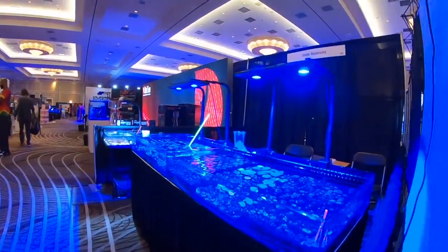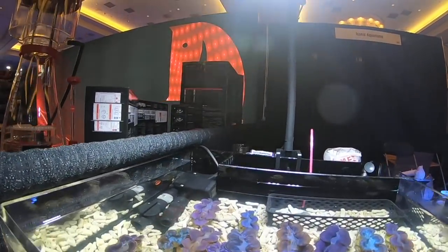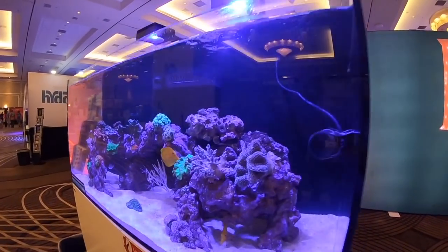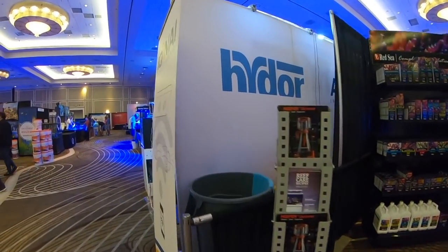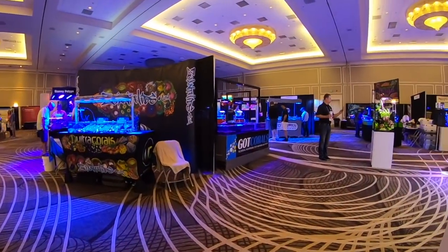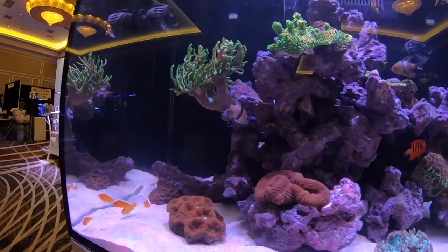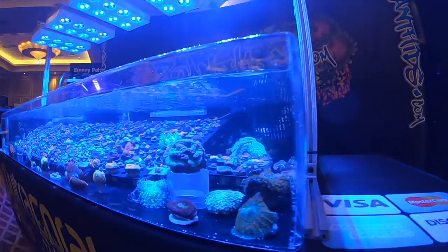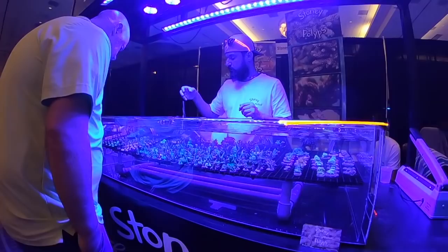Coming in at number 8 is buying on impulse. The best example is going to a convention or trade show. While some folks have a plan and a specific item in mind, most people are browsing, and if they find a deal they pick it up, bring it home, and then start researching the requirements for that new fish or coral. That is a recipe for disaster — if you don't understand the requirements of that animal when you purchase it, there's a very strong chance it's not going to make it.